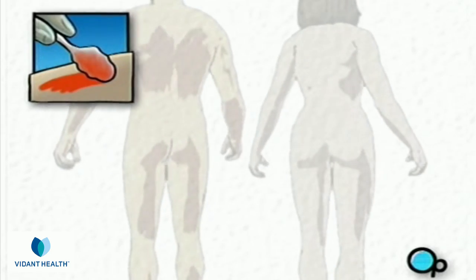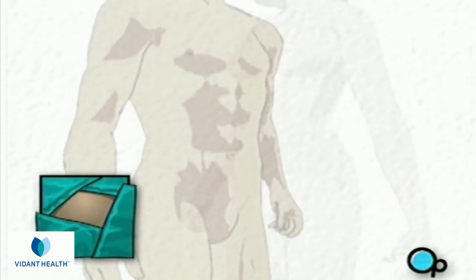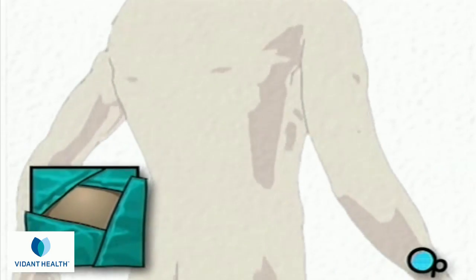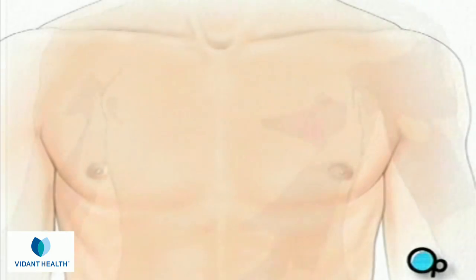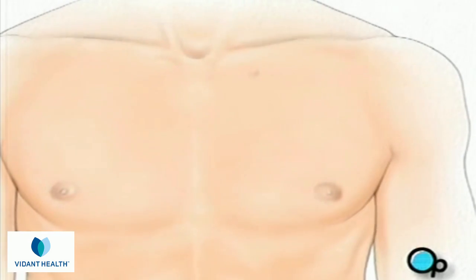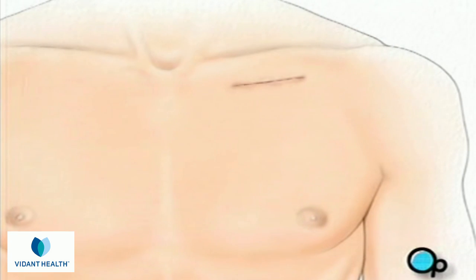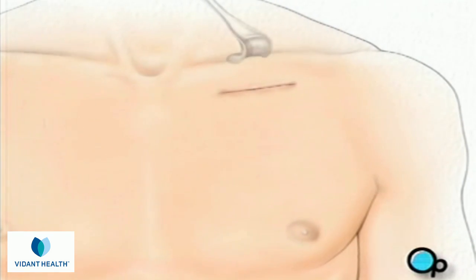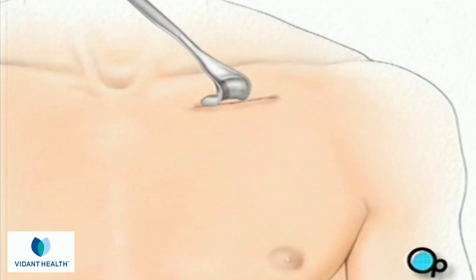To begin, the skin is swabbed with an antiseptic solution, and a sterile drape will be placed around the operative site. Then the surgeon will make a small skin incision in the upper chest, just below the collar bone. A pocket is then created between the skin and the tissue that covers the chest muscle.